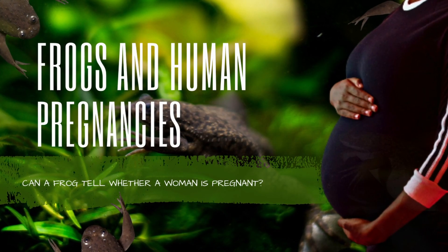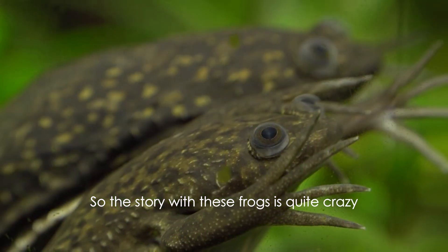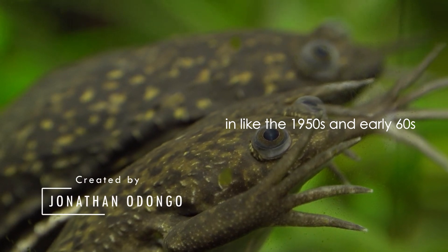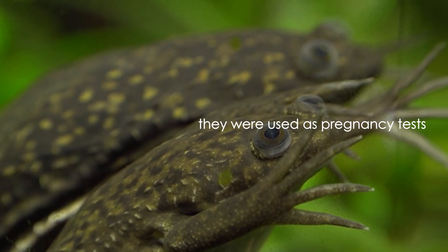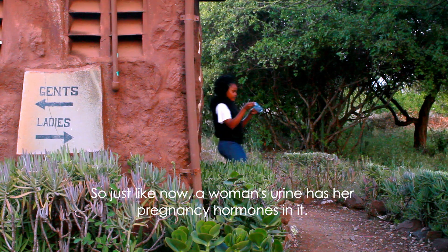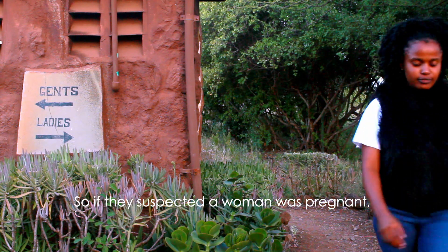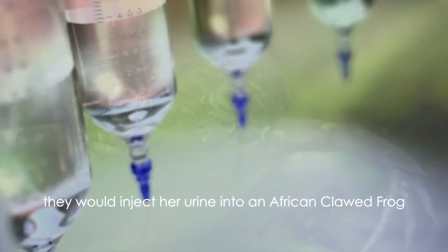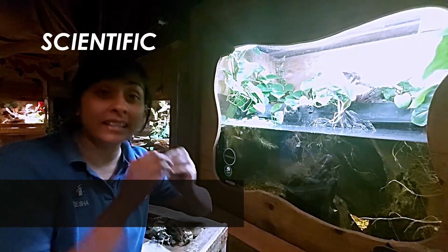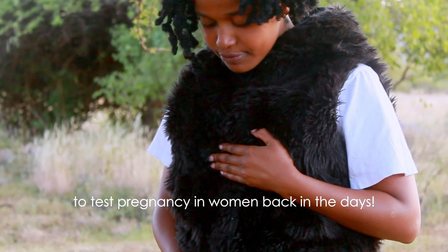The story of the African clawed frog is quite crazy. In the 1950s and early 60s, they were used as pregnancy tests to determine if a woman was pregnant. A woman's urine has her pregnancy hormones in it, so if they suspected a woman was pregnant, they would inject her urine into an African clawed frog, and the frog would then spawn if she was pregnant. That was a scientific, bona fide method to test pregnancy back in the day.